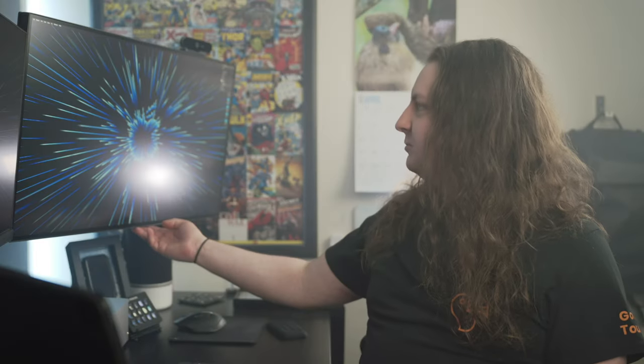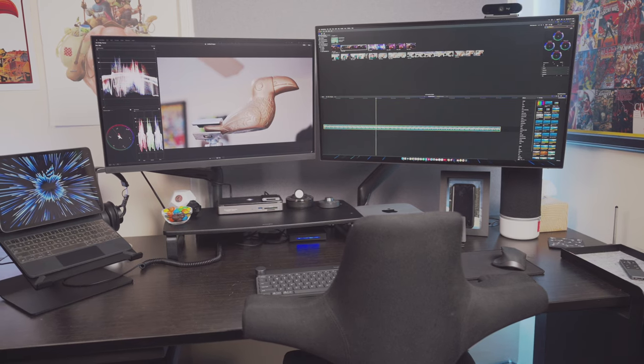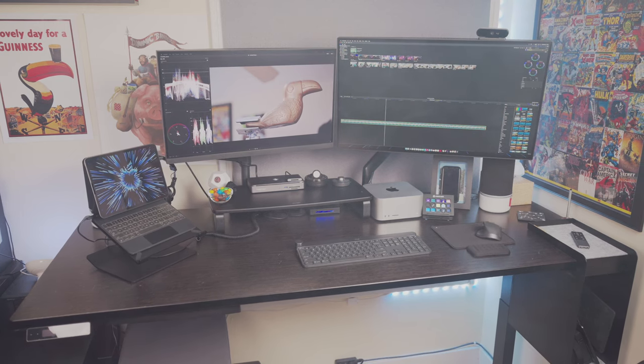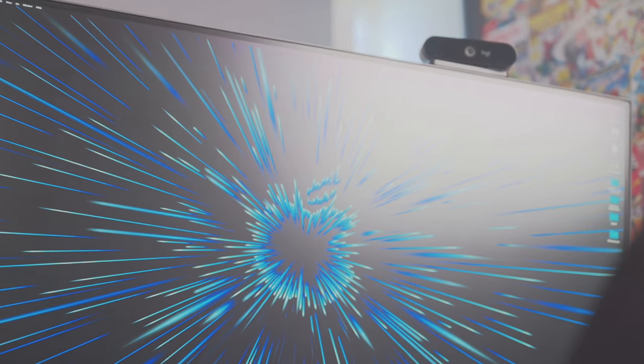I've been using this 32-inch BenQ monitor. It's color accurate, it's very large, and I really like the extra space for multitasking. There was a long time where this was my primary monitor — really the only thing I had — so it was always good to have two full large documents or two web pages up and running without feeling like I'm compromising.